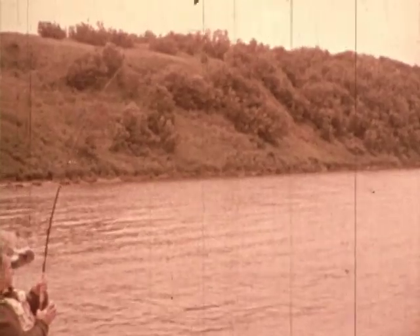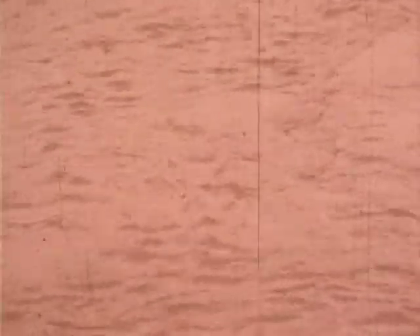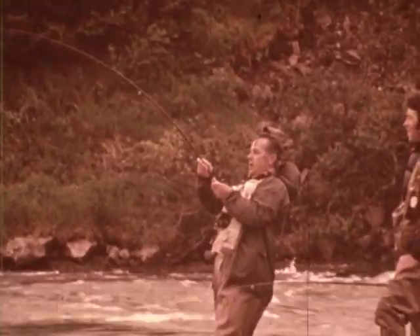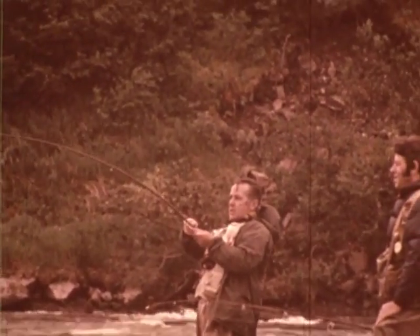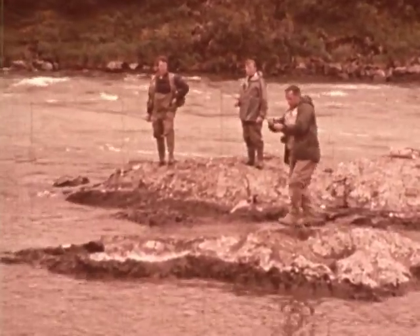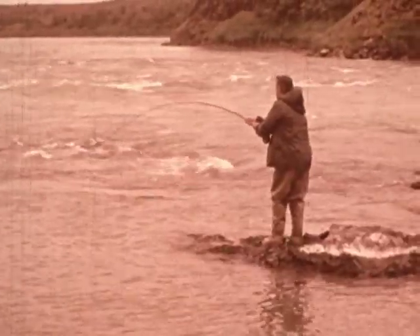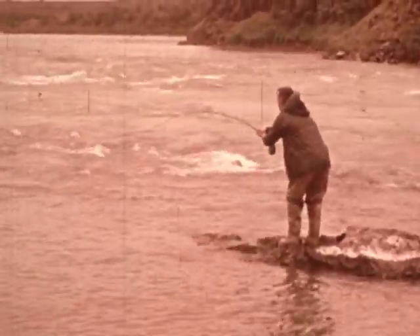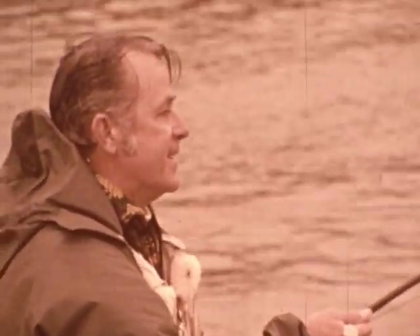Something out there hits my streamer, and is it heavy! There — a flash of red. It's a sockeye. I remember what happened to Leon, so I coax my fish out of the hard current into a still pool, where he can't use the force of the rushing water to break off.